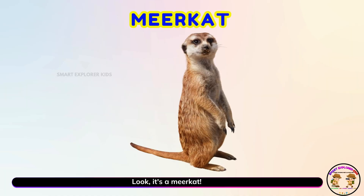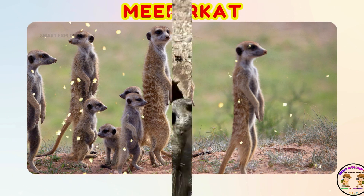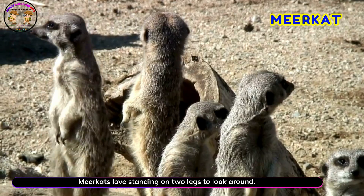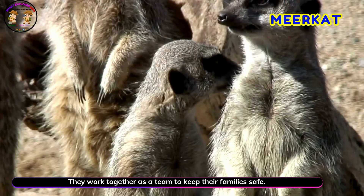Look! It's a meerkat! Yay! Meerkats love standing on two legs to look around. They work together as a team to keep their families safe.